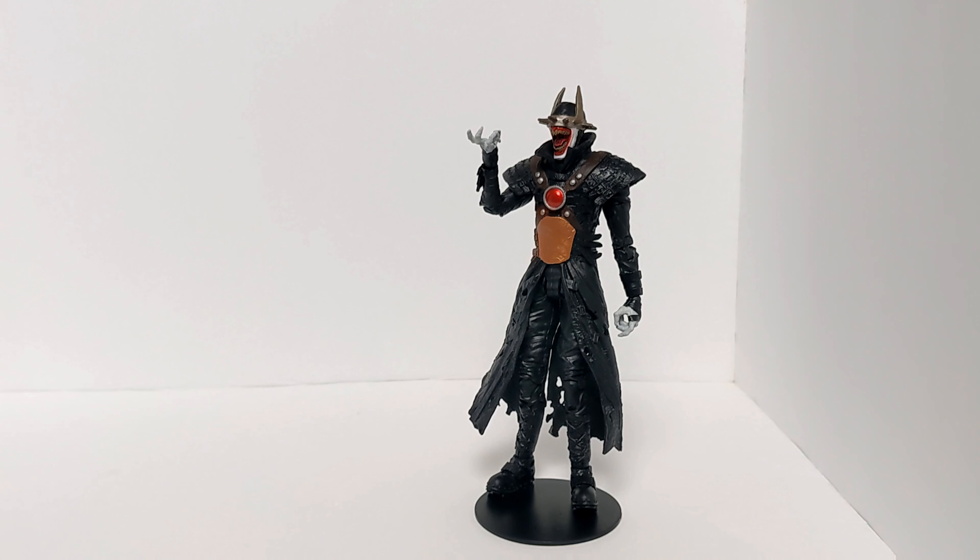Born from the nightmares of the dark multiverse, the Batman Who Laughs is a hybrid version of Batman and the Joker from Earth-22. This twisted version of Batman was created when nanotoxins from the Joker's heart were released into Bruce Wayne's bloodstream, causing the Dark Knight's perfect mind to merge with the warped side of the Clown Prince of Crime. He soon became part of an attempt to plunge the entire multiverse into ultra-violence, chaos, and utter darkness. After being initially defeated, the Batman Who Laughs managed to survive and remains a threat to the greatest heroes of the multiverse.